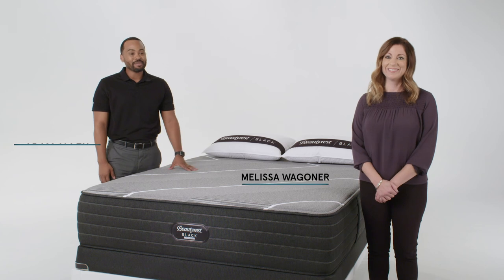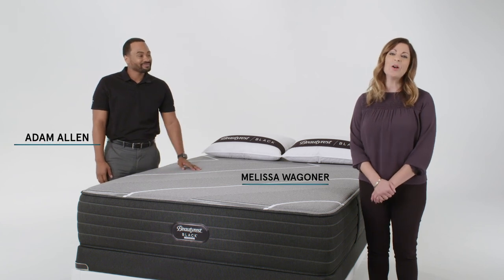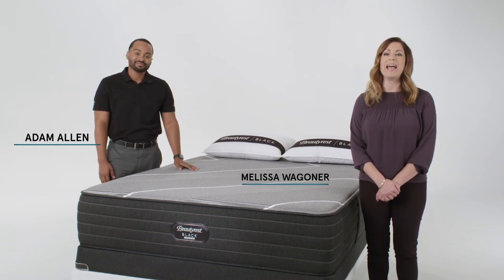Hi, I'm Melissa. And I'm Adam. Today, we're here to talk to you about Beautyrest Black Hybrid X-Class.